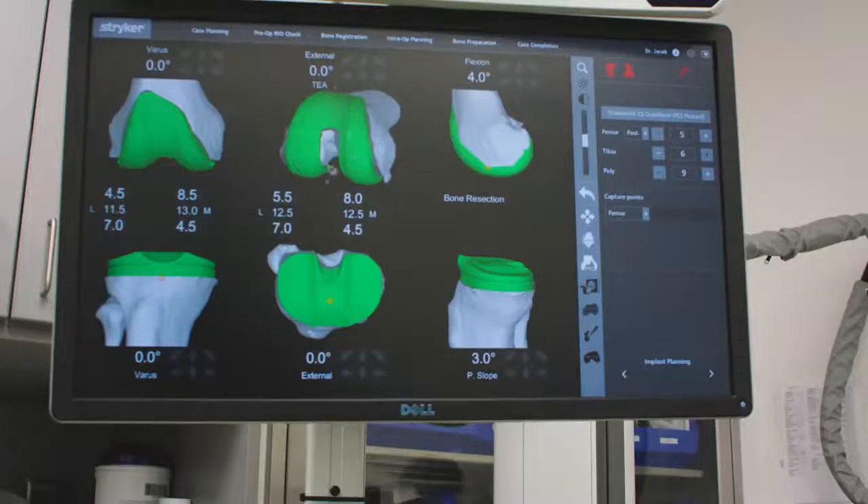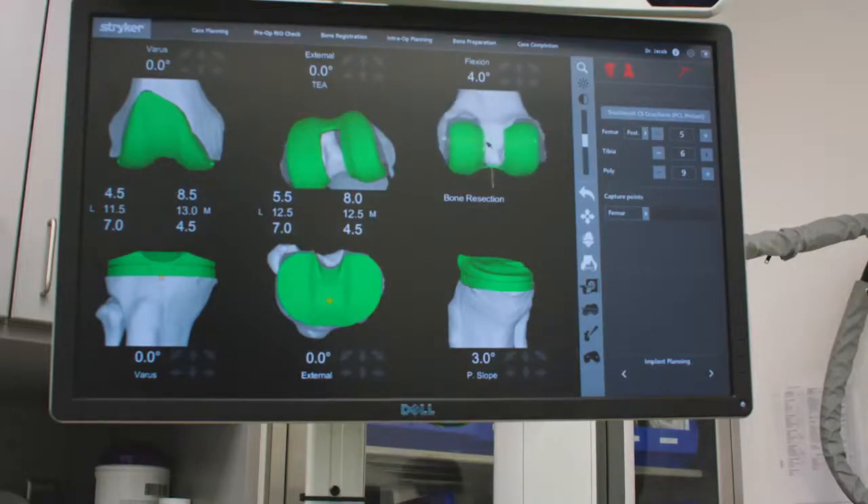We obtained a preoperative CT scan. From that CT we took a three-dimensional model of his knee and actually mapped and planned the surgery.